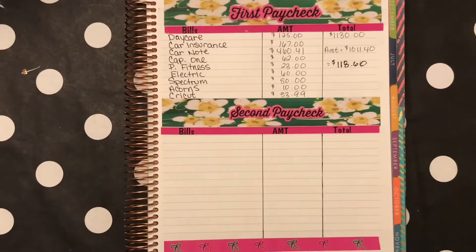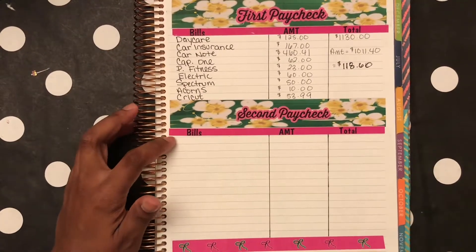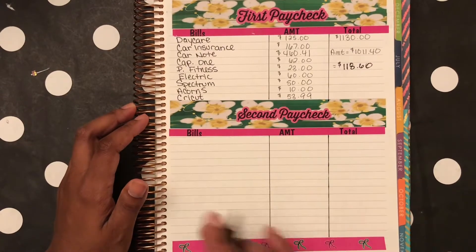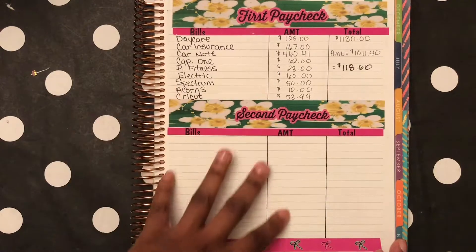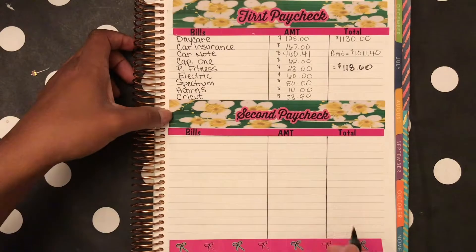Sorry guys, I had miscalculated something. So for this video we're doing a second paycheck — got paid on the 28th, so we're going into the next month, July. What I'm going to do is go ahead and calculate, put down all the bills that are due, put the amount and any total, and then whatever I am left with.